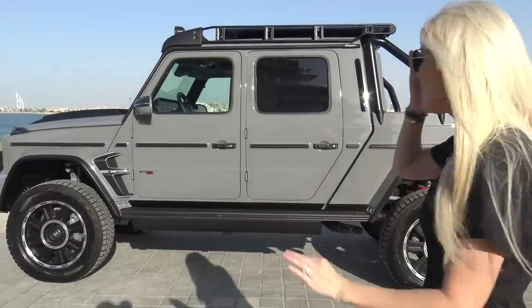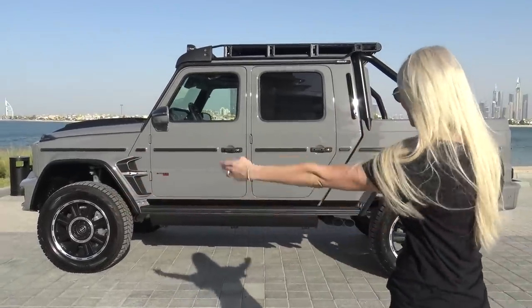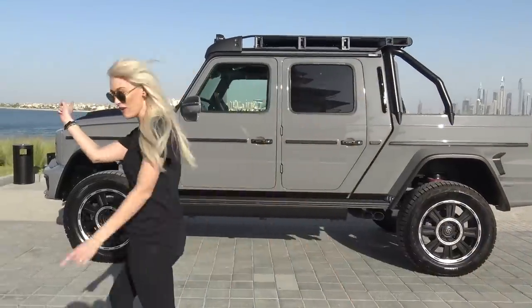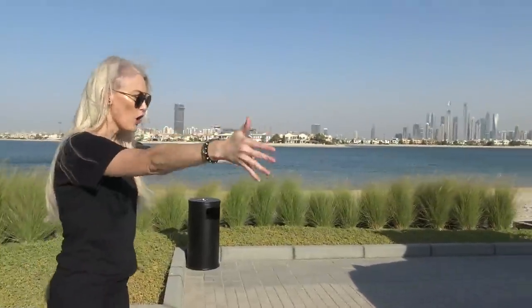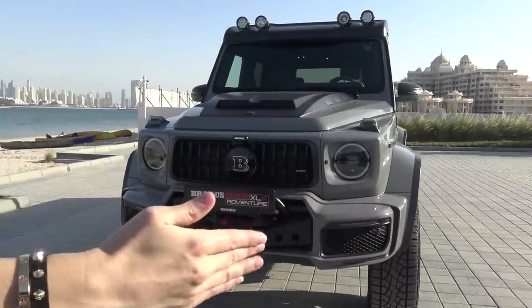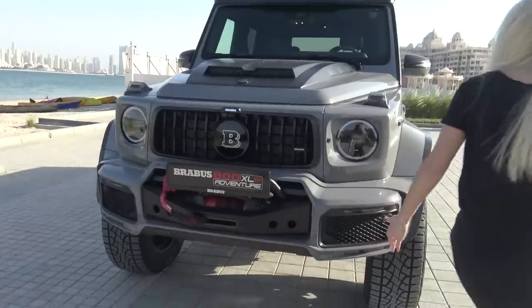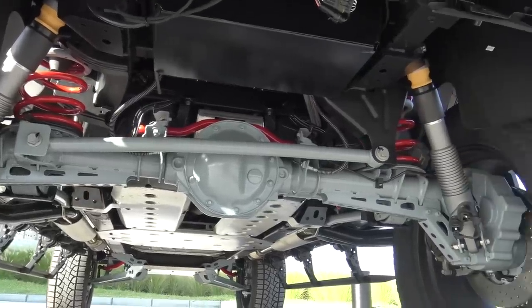Let me tell you everything they've done. First off, you can see how much longer it is — they've actually extended the wheelbase by 50 centimetres. And then if you come around the front, you've got this wide star body design. This is 12 centimetres wider than the standard G-Wagon as well. And then it is, of course, lifted. We all want a lift kit — that is also something they've done.